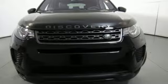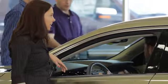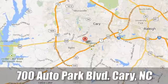Hurry in today and see it for yourself. At Jaguar Land Rover Cary, our certified sales professionals are the most highly trained service technicians in the industry. We're conveniently located at 700 Auto Park Boulevard.